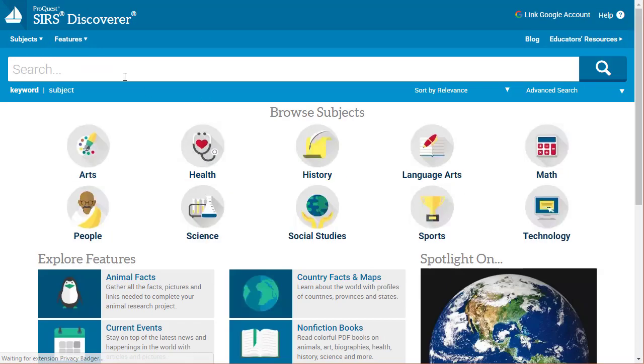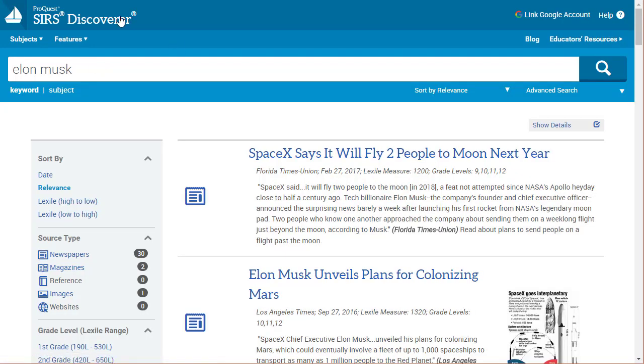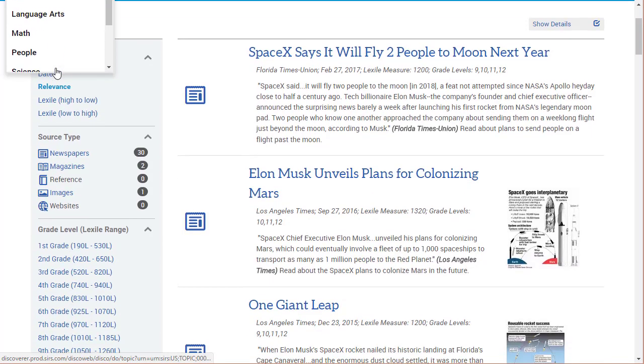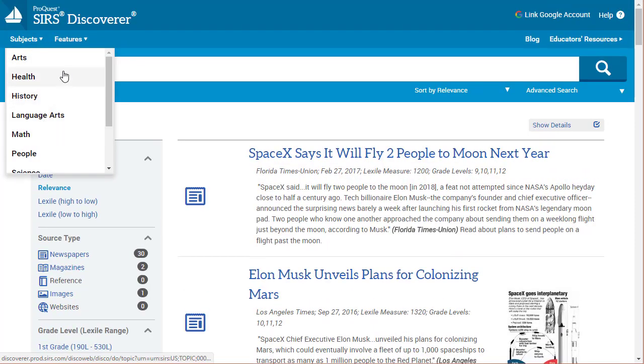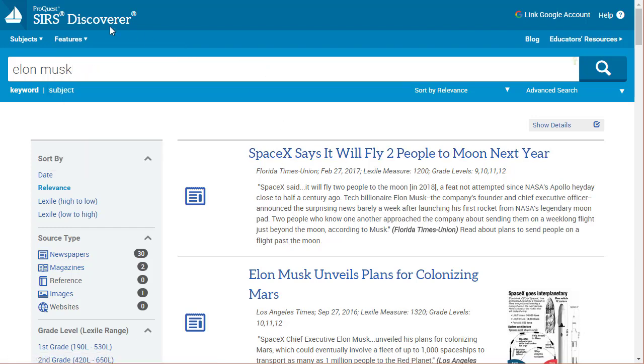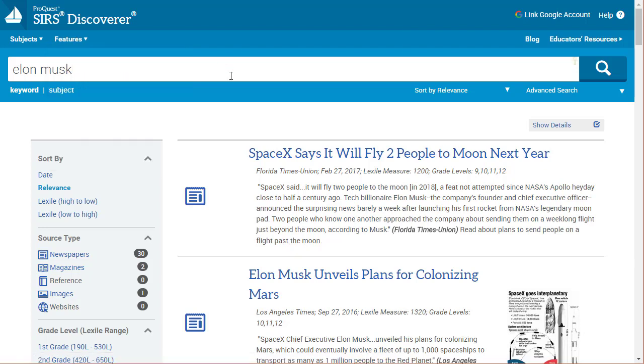If we go back to the start page, in addition to the subjects and features listed, when you're in the search itself you can get back to the main page by clicking right up here in Search Discoverer. It also gives you a quick list of the subject areas and features, so you can jump right into those from wherever you're at. If you get inspired by something you're reading, you can dive into a particular area to do a little further research.